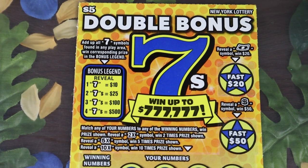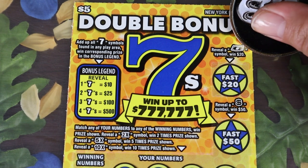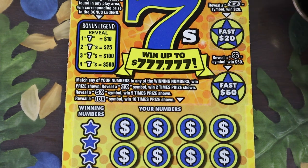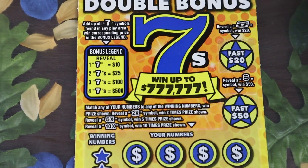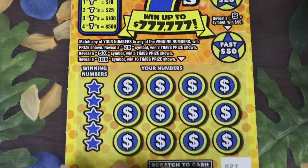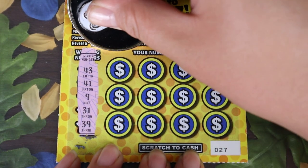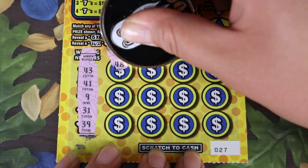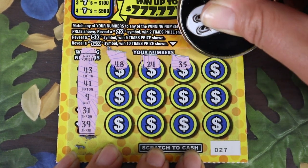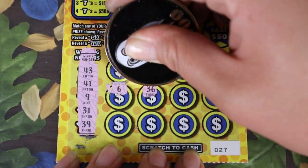Let's start with the double bonus sevens. I actually really like these tickets — there's a bunch of ways to win. Bonus spots, floating bill for $20, dollar sign for $50. At the bottom, match your numbers 2x, 5x, 10x. If you find one, two, three, or four sevens, there's a legend up there throughout the whole ticket. We have tickets 27 and 28. I have only found sevens once, but I still like this ticket.